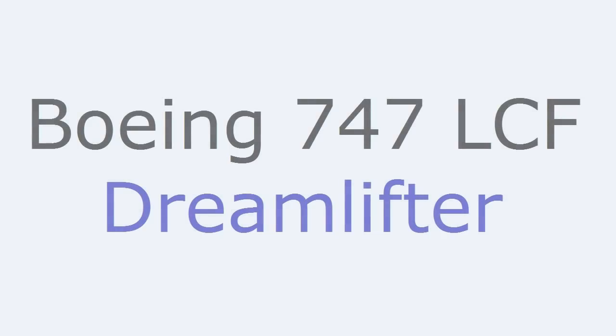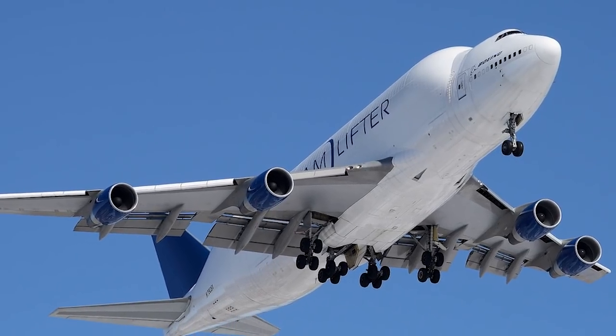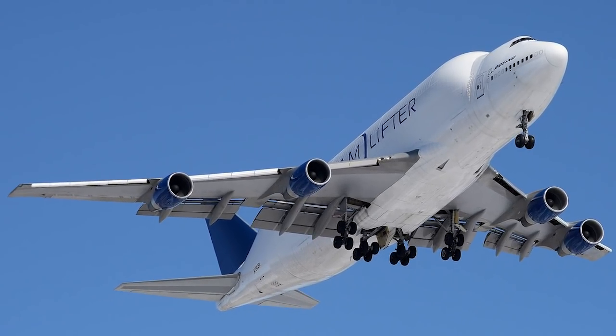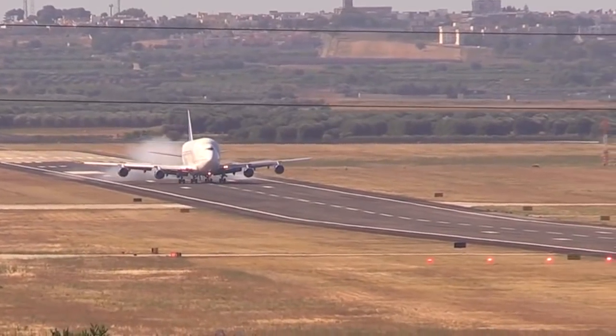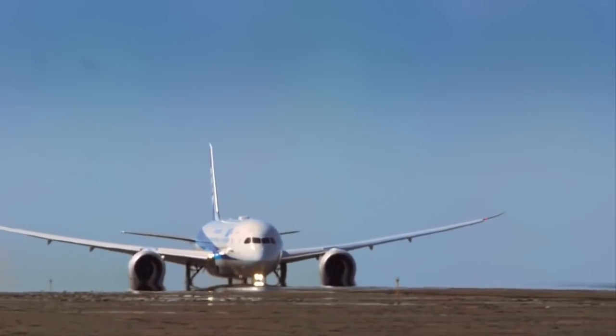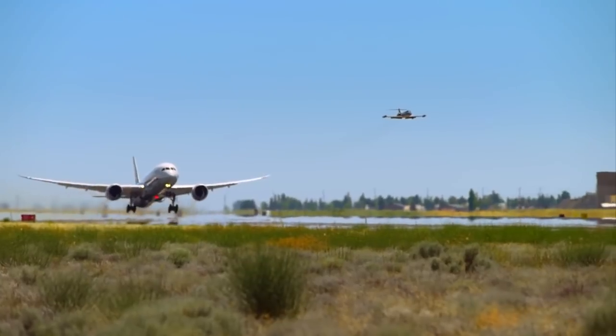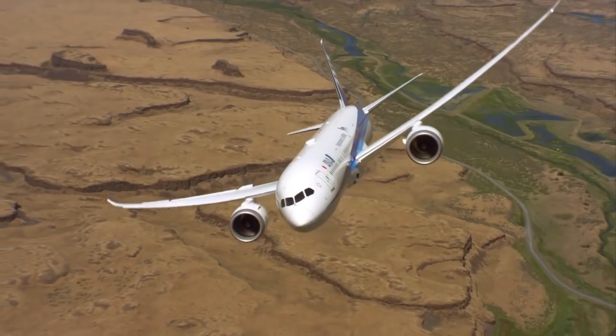The Boeing 747 LCF, Large Cargo Freighter, better known as the Dreamlifter, is a wide-body cargo aircraft developed by Boeing specifically for the transportation of large components of the Boeing 787 Dreamliner. In the middle of the 2000s, the new Project 787, being the most advanced model of Boeing, required the cooperation of many partners all over the world.